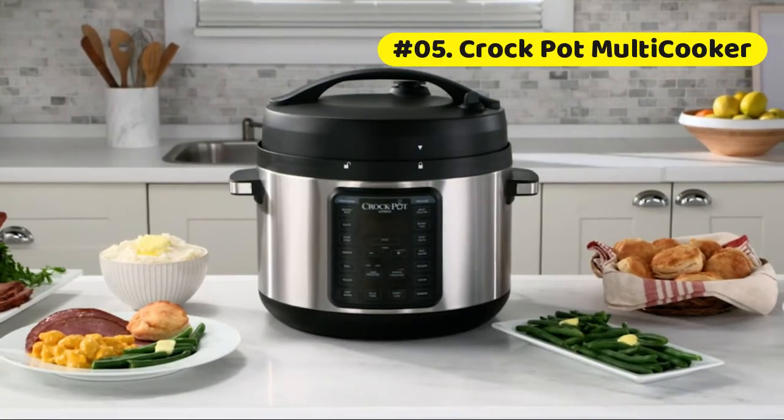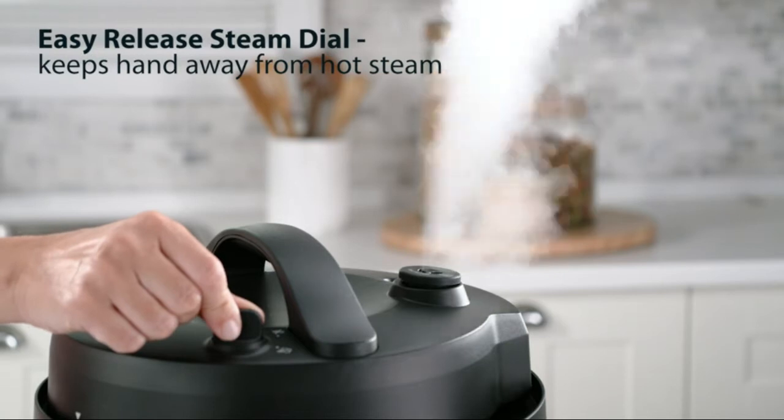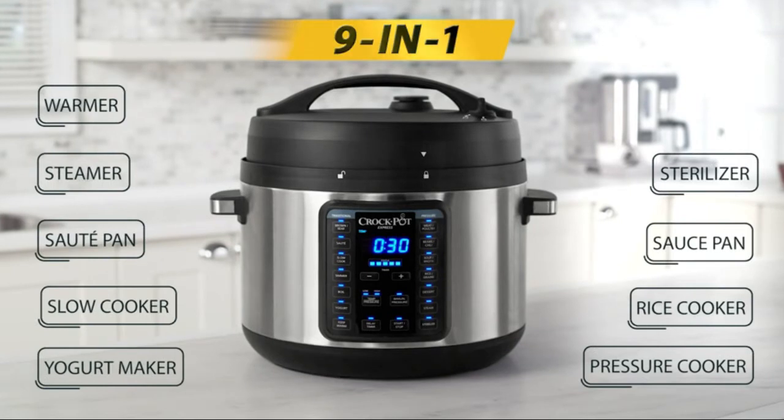Crop Pot Multi-Cooker. An all-in-one appliance that lets you pressure cook, sterilize, slow cook, brown sear, sauté, boil, simmer, and steam.